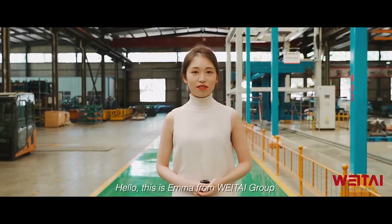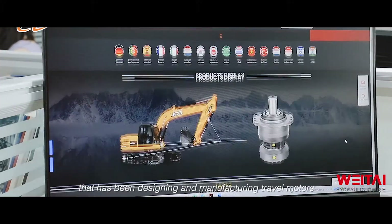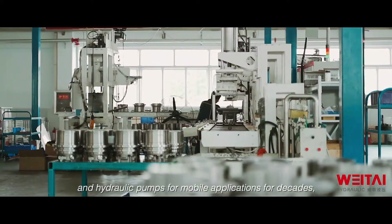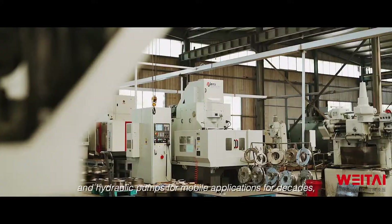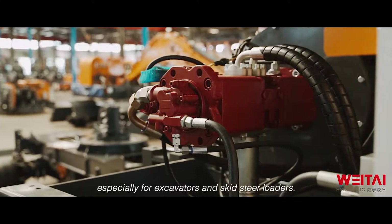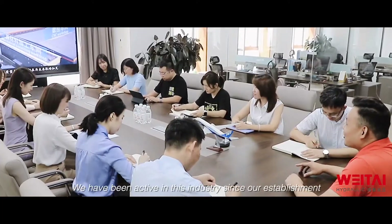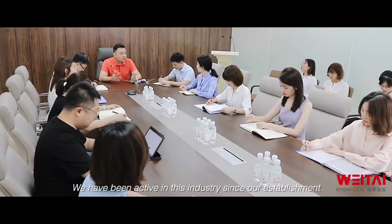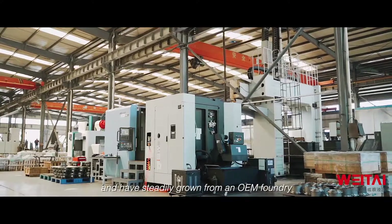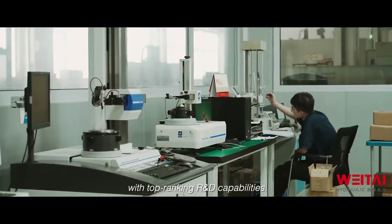Hello, this is Emma from Waytai Girl. Waytai is an efficient and trustworthy brand that has been designing and manufacturing travel motors and hydraulic pumps for mobile applications for decades, especially excavators and skid-steer loaders. We have been active in this industry since our establishment, steadily growing from an OEM foundry to a well-known supplier with top-ranking R&D capabilities.